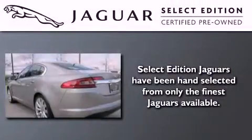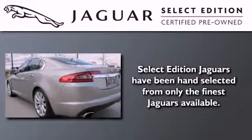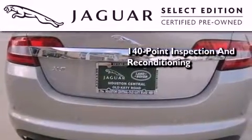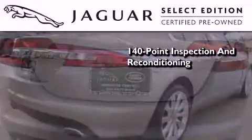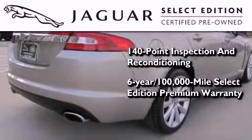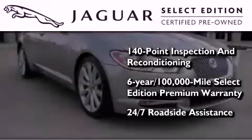All the beauty and distinction of a brand-new Jaguar can be found in this select edition certified pre-owned model. As part of the certification process, it went through a 140-point inspection and now comes with a six-year, 100,000-mile warranty with zero deductible and 24-hour support from Jaguar Roadside Assistance.